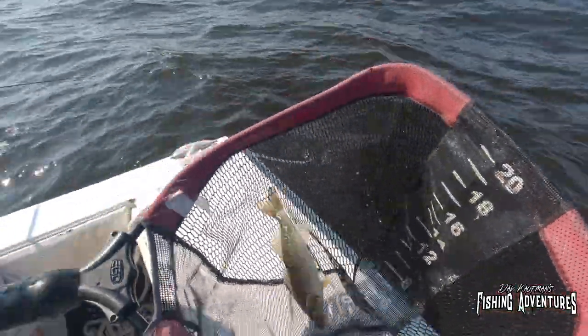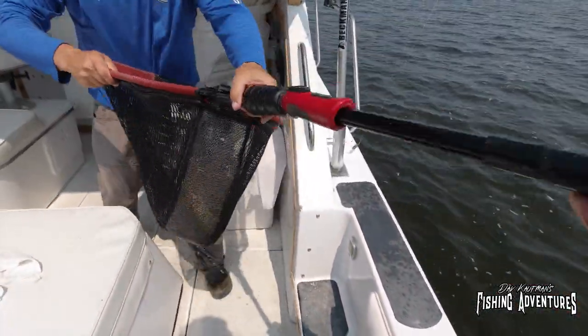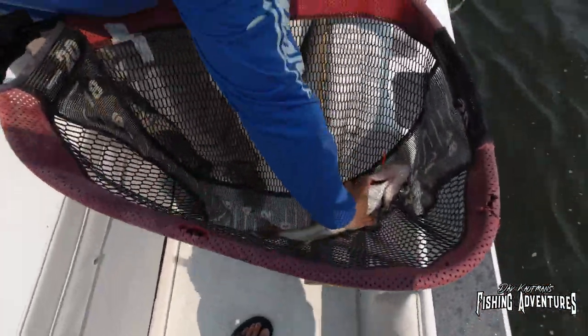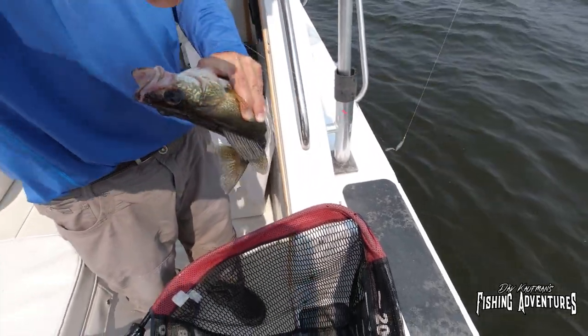Yeah! Look at that — he's hardly hooked. Come on, net action here. Got him. Oh man, look at that. Not a bad fish. Nice luncher. So it's 17 and a half, 18 — that's a good luncher.